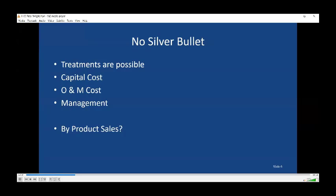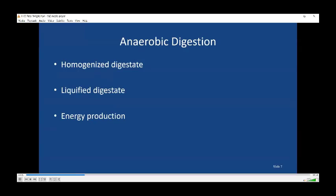Here's the conclusion upfront: treatments are possible, but they have a high capital cost, typically a high O&M cost, and they take management. So unless you can justify it through those purposes we just mentioned or through byproduct sales, we're probably not ready yet for manure treatment. But there are some treatments available, and we're still interested, so we're going to go on and examine them — even though now you know the conclusion.